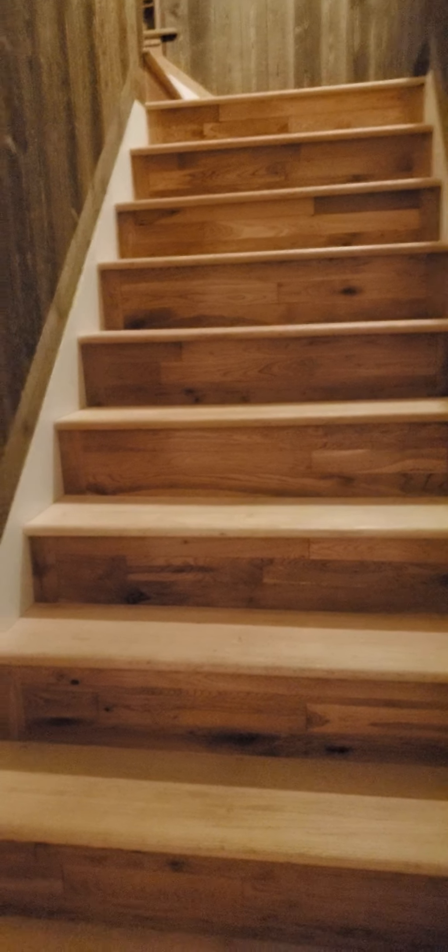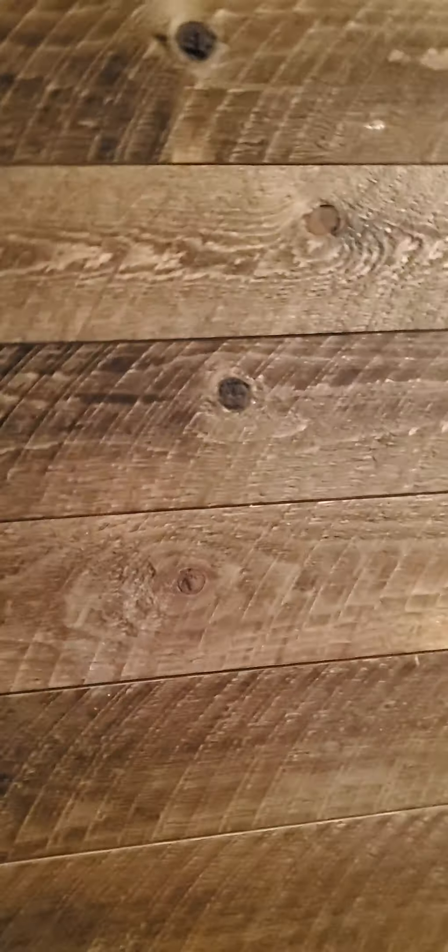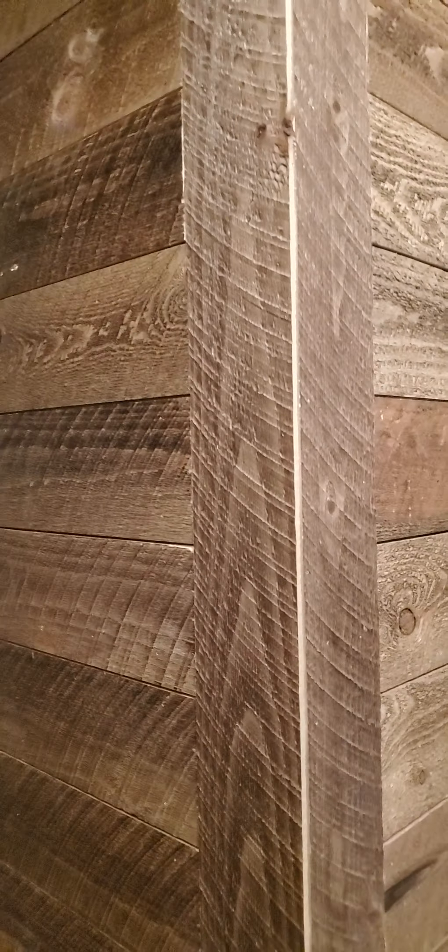This goes into our office. He did the stairs himself, wood on the walls. But what I'm wanting to show you is this wall right here. This wall looks like a regular wall, but this is what it is.